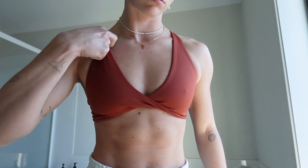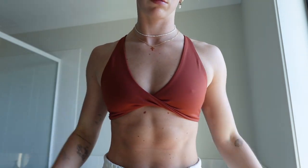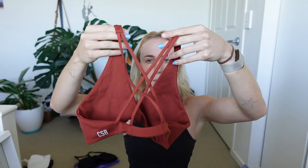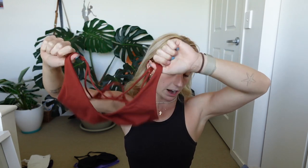My second twisty is the Ava — or EVA — crop. This one is basically the exact same twist at the front, but at the back instead of thick straps, it's got thinner straps — two on each side — and they just cross over each other in the mid back. This is a great one.